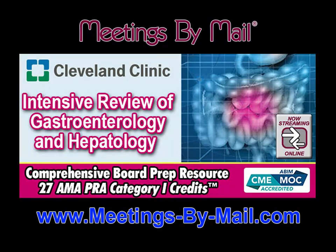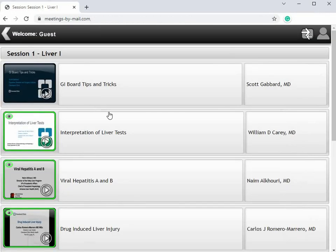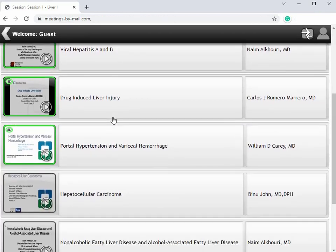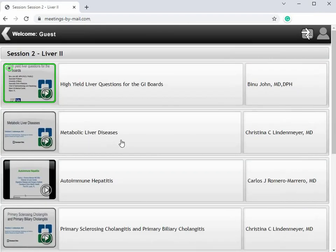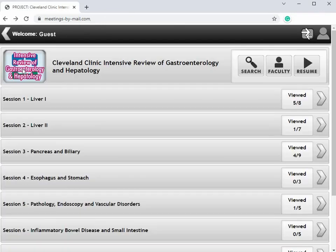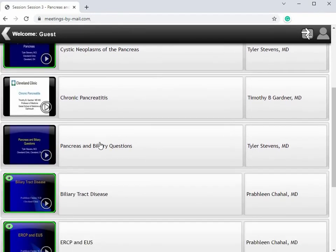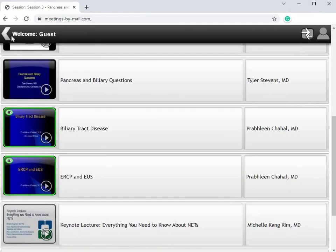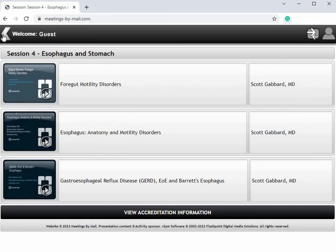All new and now streaming from Meetings by Mail: Cleveland Clinic's Intensive Review of Gastroenterology and Hepatology. This comprehensive board prep resource is worth 27 AMA PRA Category 1 credits and ABIM MOC, and provides a fast-paced, high-yield intensive analysis of gastrointestinal conditions commonly seen in practice, as well as rare but classic clinical vignettes that are tested during board exams.